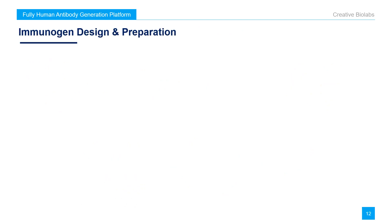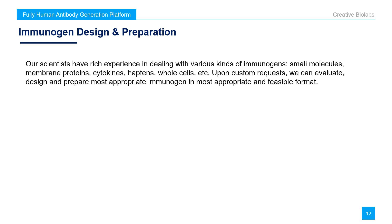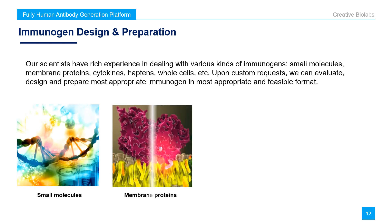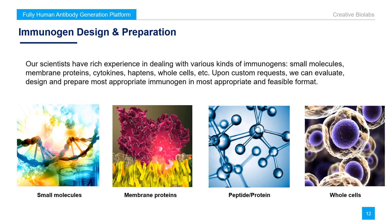Creative Biolabs also offers immunogen design and preparation services. Our scientists have rich experience in dealing with various immunogens, including small molecules, membrane proteins, cytokines, haptens, whole cells, and more. Upon request, we can evaluate, design, and prepare the optimal immunogen in the most appropriate and feasible format.